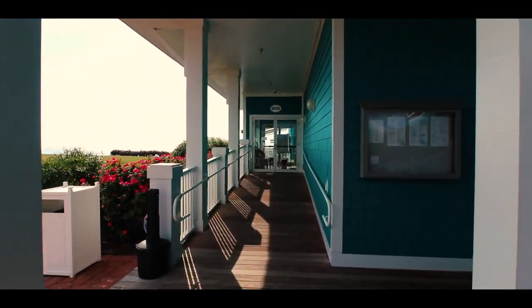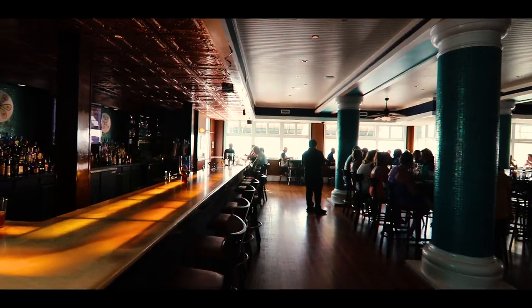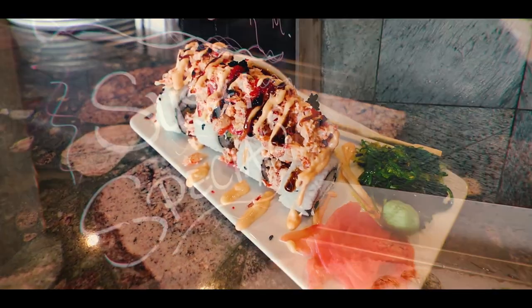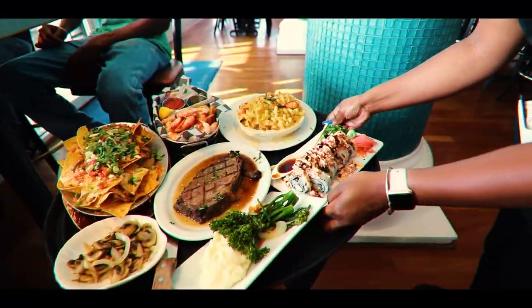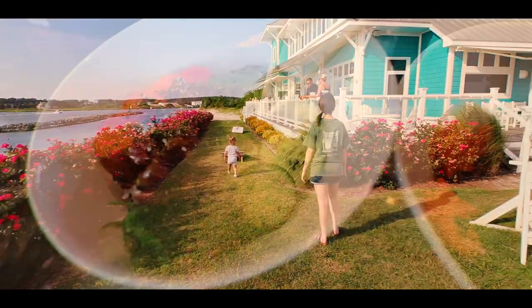Hi folks, Jim Baugh here. It is summertime here on the eastern shore of Virginia, and there is no better place to be than the Oyster Farm at Kings Creek. We took a break to check out the new sushi bar at the Seafood Eatery — no doubt the best lobster roll I have ever had. Lots of fishermen, boaters, and vacationers were all enjoying fresh seafood delights along with the best view of the Chesapeake Bay. It's just a place you can't beat for dining.